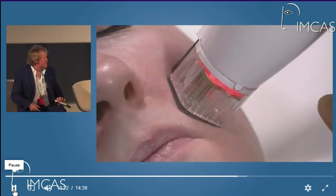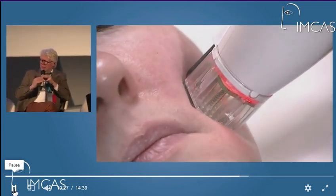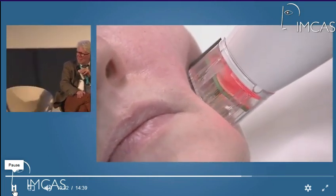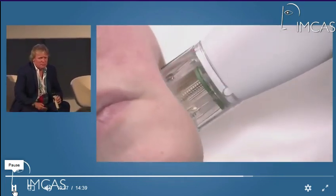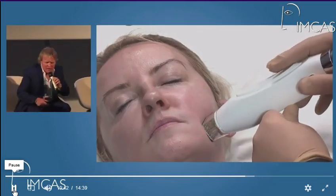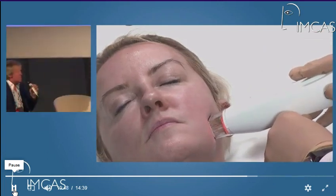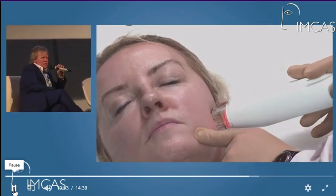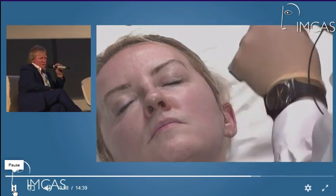There was a brief discussion about whether insulated needles are being used. It was confirmed that the needles are indeed insulated — only the tip at the bottom is exposed — which is the reason that in the histology slide, you can see the thermal necrosis only in the dermis itself.